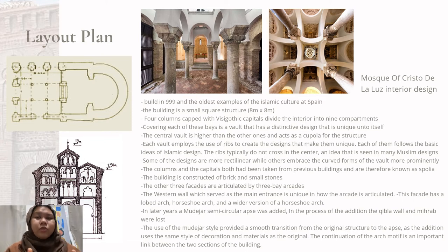The building is a small square structure which is 8m x 8m. Four columns with Visigothic capitals divide the interior into 9 compartments. Covering each bay is a vault with a distinctive design unique unto itself. The central vault is higher than the others and acts as a cupola for the structure. Each vault employs ribs to create its unique design, following the basic ideas of Islamic design. The ribs typically do not cross in the center — an idea seen in many Muslim designs.